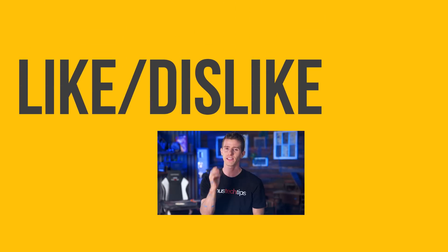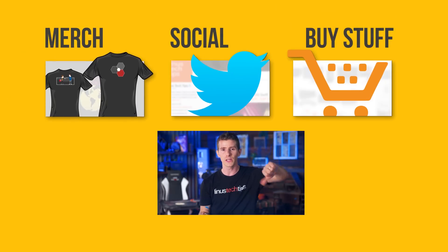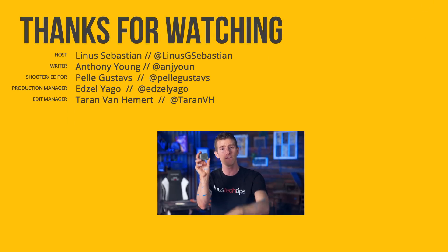Thanks for watching, and thanks again to Ting for sponsoring this video. If you liked this video, get subscribed and hit that like button, or check out the link to where to buy the stuff we featured in the video description. Down there is also our merch store with cool shirts, as well as our community forum which you should totally join.